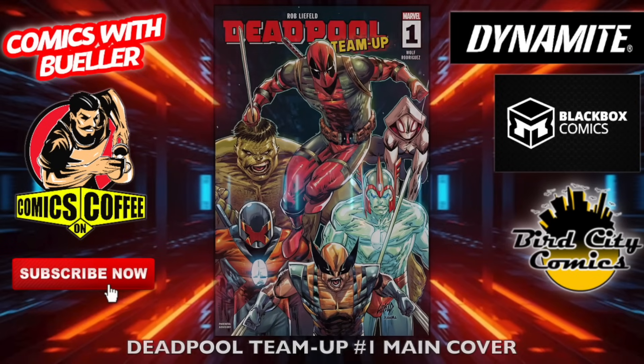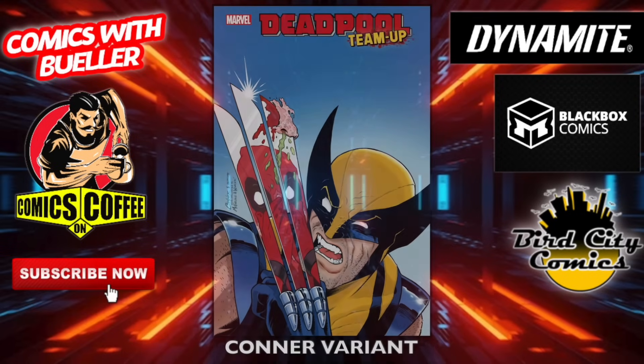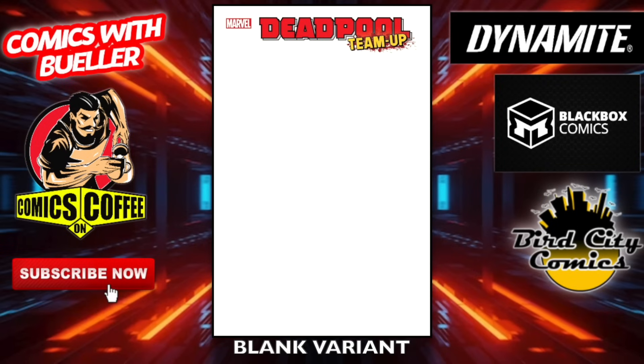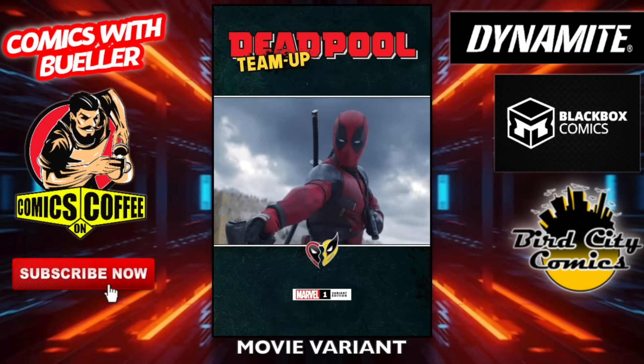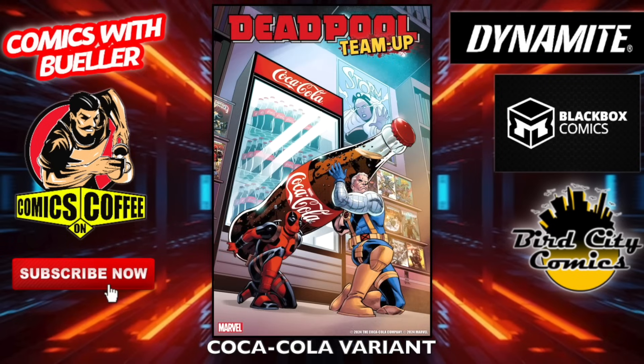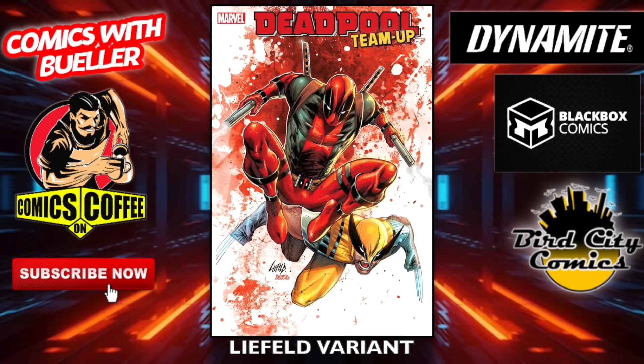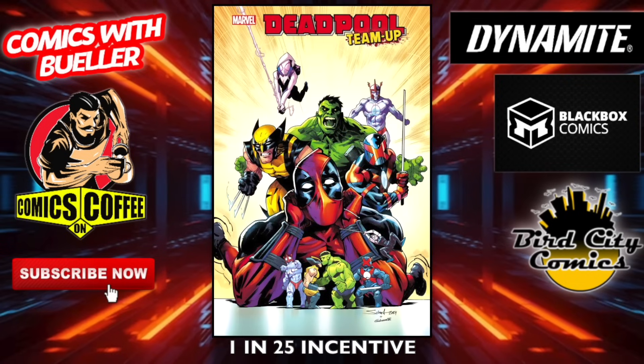Deadpool Team-Up number one — the main cover by Rob Liefeld. The Connor variant homage — incredible. The blank one, get Liefeld to do some footwork action on there. The movie variant. Here is the Coca-Cola variant — there are a couple of these this week. Another Rob Liefeld four-wheel variant — look at that foot right there. Another Rob Liefeld variant, not bad. So you got some to choose from. The one-in-25 incentive cover.